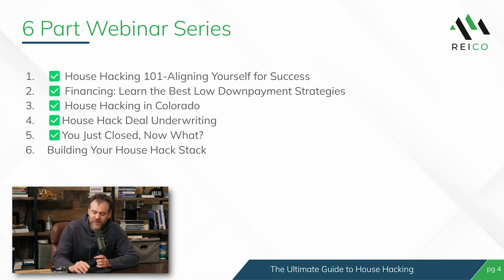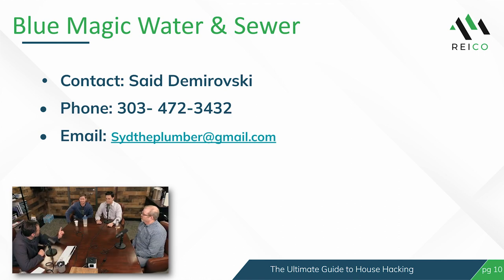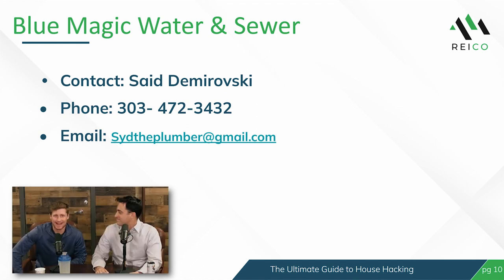This is our sixth webinar. If you've not seen the other ones, I would recommend you go back and listen to those first because the webinars do build upon each other. Before we get into today's show, I want to give a big thank you and shout out to Blue Magic Water and Sewer, who I know Ben and Jeff both of you guys have used.